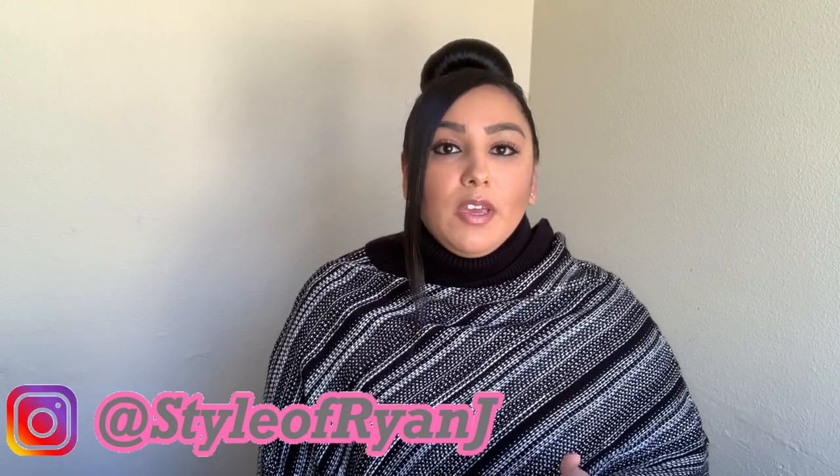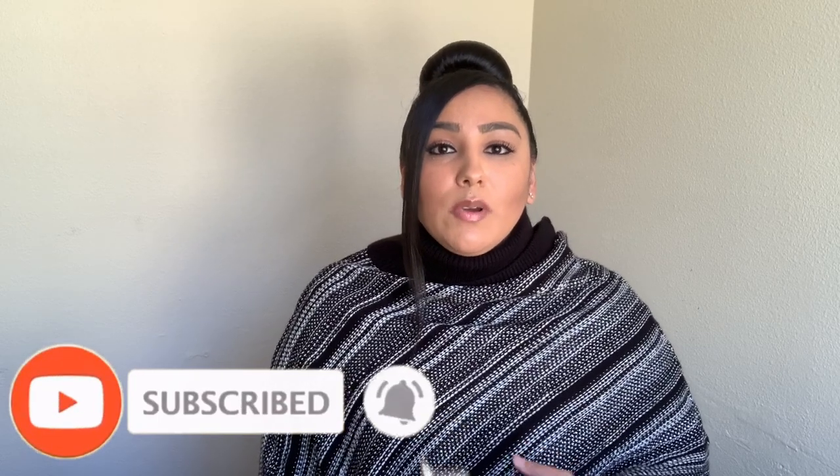Hey guys, welcome back to my channel. Today I'm going to be doing a toddler summer haul video. I recently went through Ryan's drawers and realized he didn't have a lot of summer clothes that fit — some were from two summers ago. Before I get into it, please subscribe, turn on your bell notifications, comment any questions, and give this video a thumbs up.